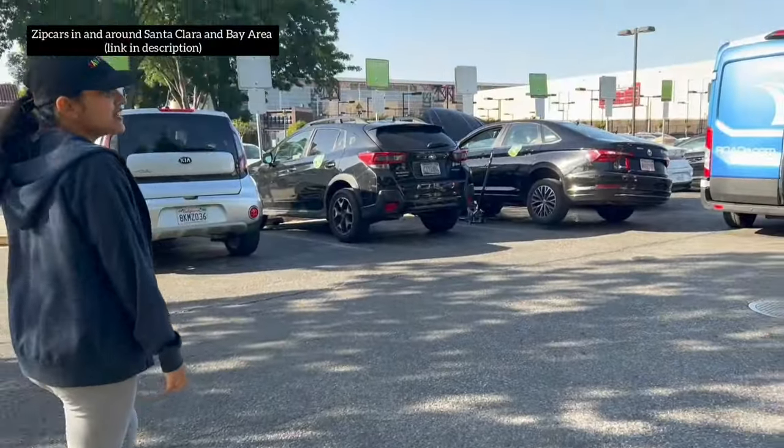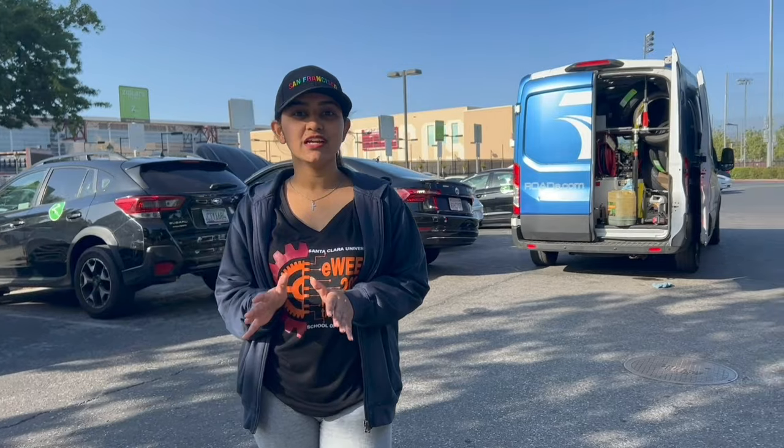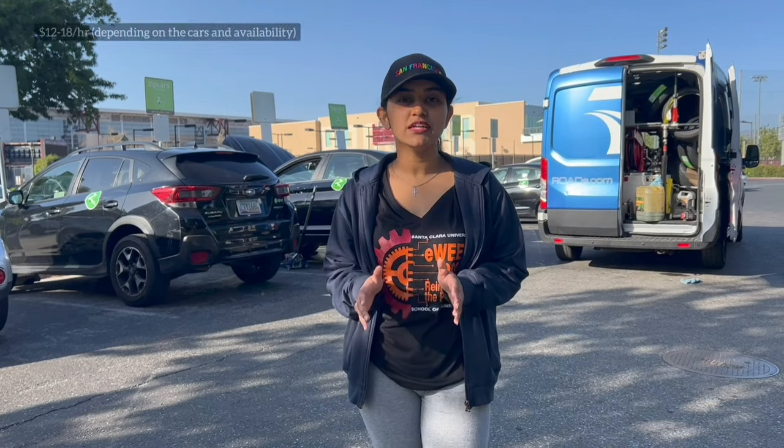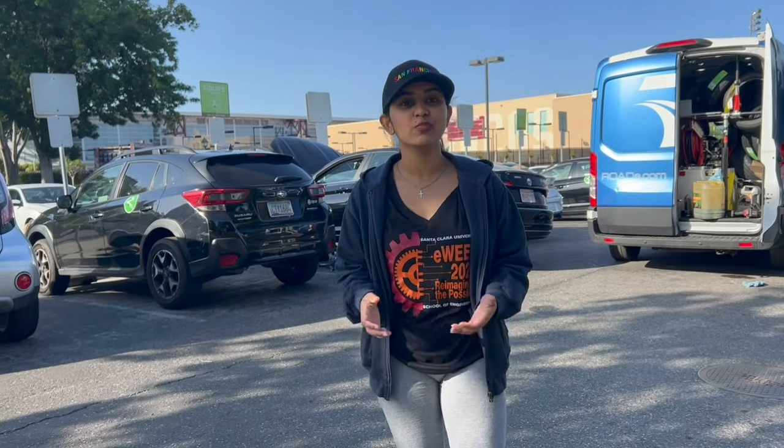This is the Zipcar station at Santa Clara University. There are many Zipcar stations around Santa Clara and the Bay Area. It's one of the cheapest options for students — you get Zipcars at an hourly rate of around $12 to $13. You can get a Zipcar membership through your Indian driving license too, which makes it very easy to get around.